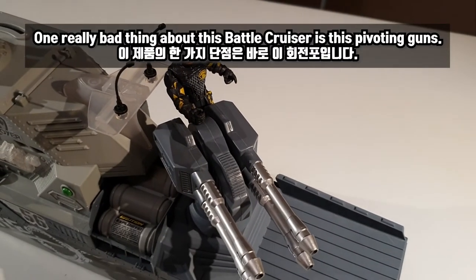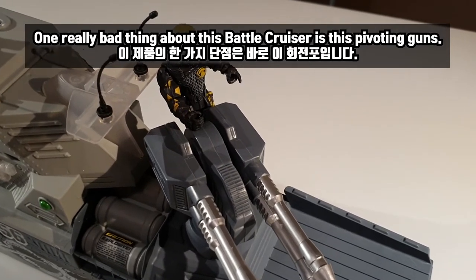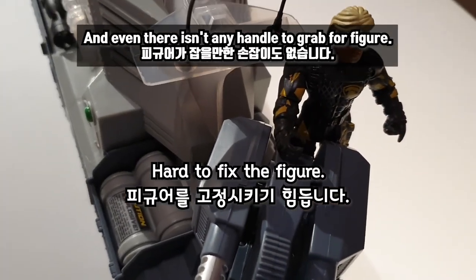One really bad thing about this Battlecruiser is the pivoting guns. You cannot place a figure properly and there isn't any handle to grab for the figure.